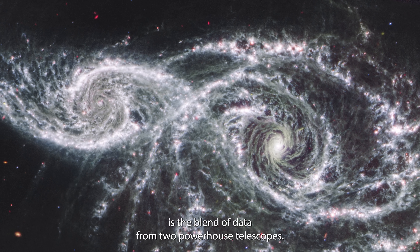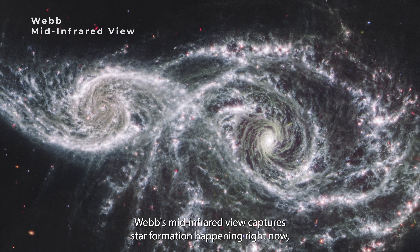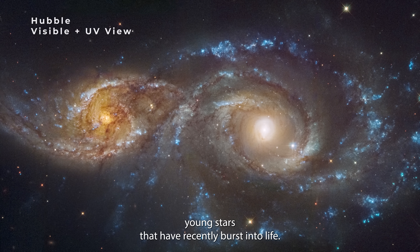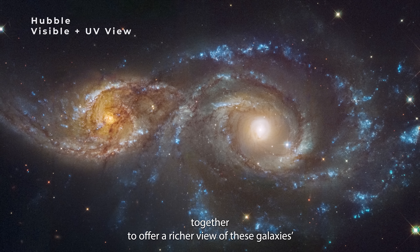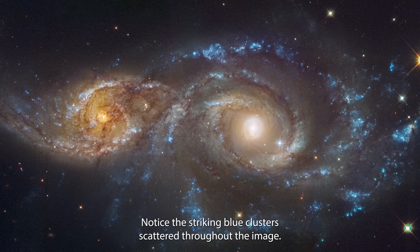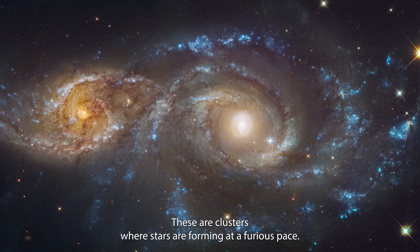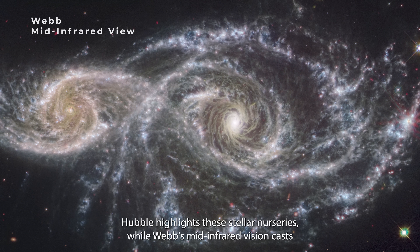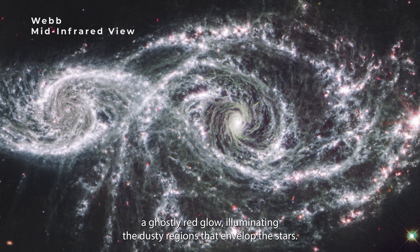What makes this image even more spellbinding is the blend of data from two powerhouse telescopes. Webb's mid-infrared view captures star formation happening right now, while Hubble's visible and ultraviolet light reveals young stars that have recently burst into life. It's like peering through two windows in time, layered together to offer a richer view of these galaxies' evolution. Notice the striking blue clusters scattered throughout the image — these are clusters where stars are forming at a furious pace. Hubble highlights these stellar nurseries, while Webb's mid-infrared vision casts a ghostly red glow, illuminating the dusty regions that envelop the stars.